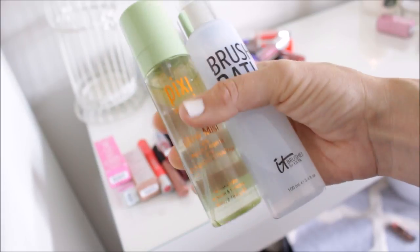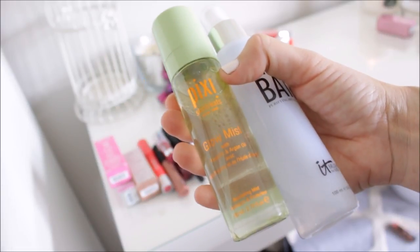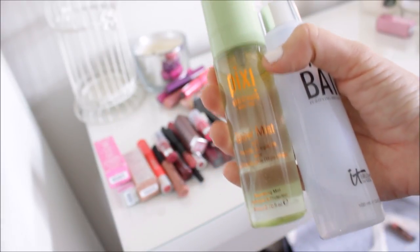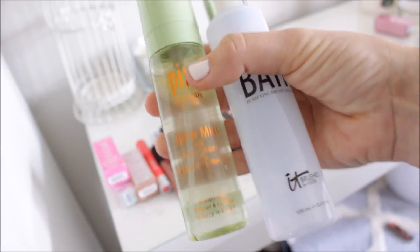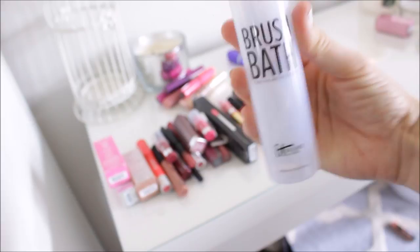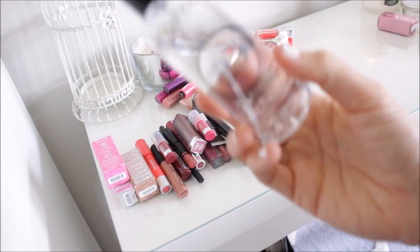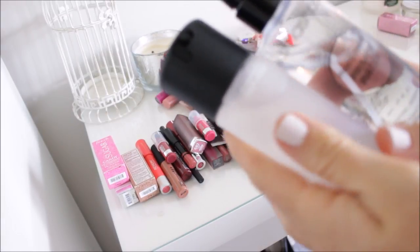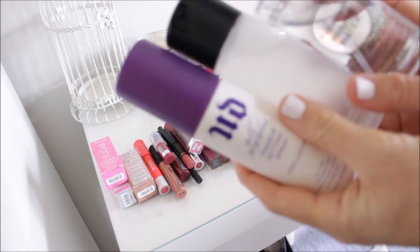I'll also quickly show you guys the mists I have. I have the Pixi Glow Mist, which I do like, and I'm keeping all my mists really because I actually decluttered my mists probably a couple of weeks ago and got rid of a bunch of face sprays that I just don't use. But I do like the Pixi Glow Mist, and then I have my It Cosmetics Brush Bath, which isn't a face mist but is like the best brush cleaner for spot cleaning — it's so good. And then I also have my Smashbox Primer Water, my MAC Fix Plus, and of course my Urban Decay All Nighter spray, so I'm not getting rid of any of these. These are amazing.